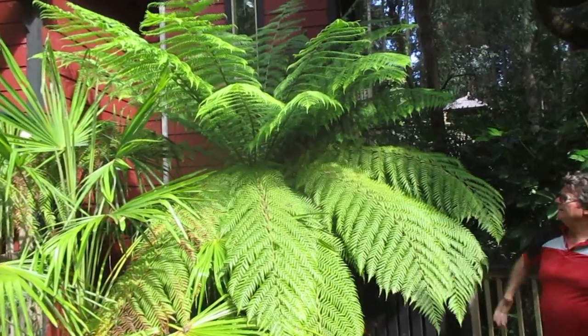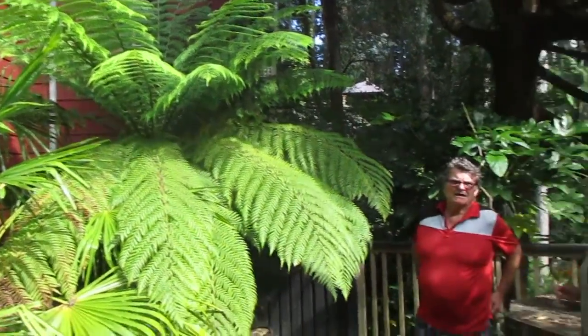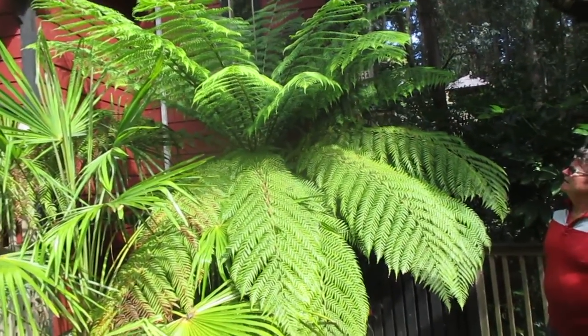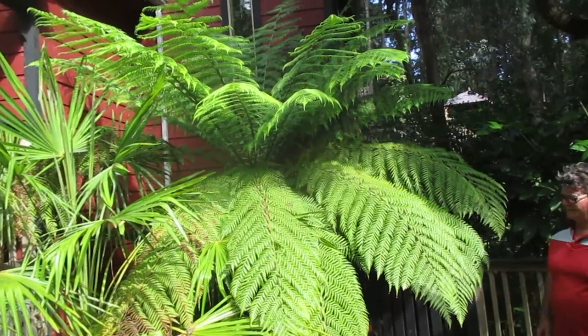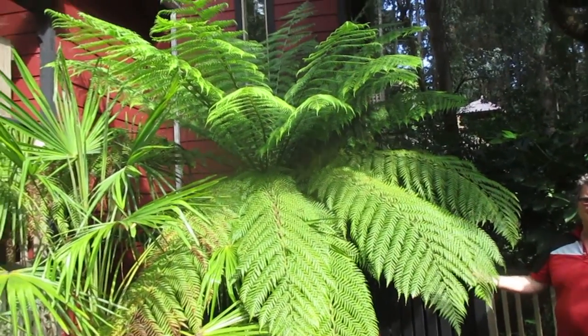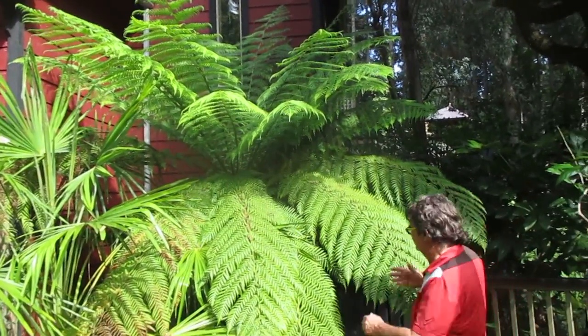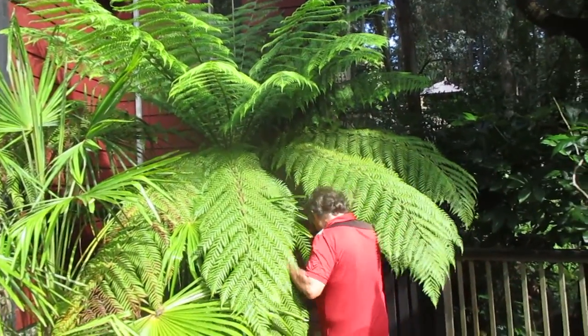They've actually been longer before, when this was in full shade before those trees came crashing down years ago. They were really long — some of them were close to 10 feet long, just insane the fronds on them. Probably nine foot in length. It does like it — it gets half a day full hot sun and it's pretty happy. It's got six feet of trunk on it now.